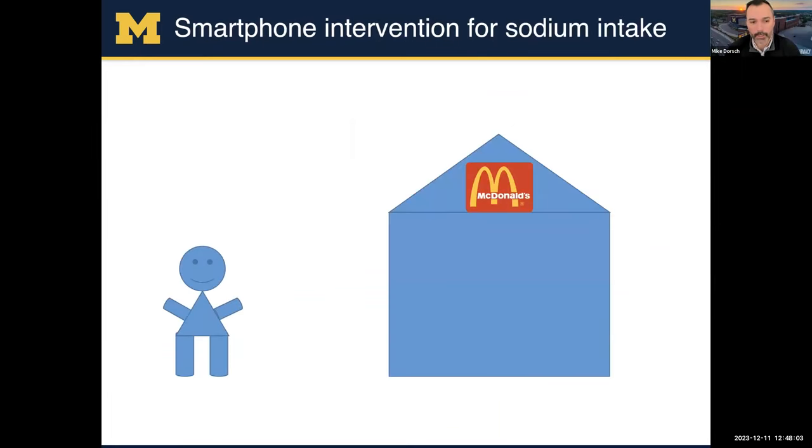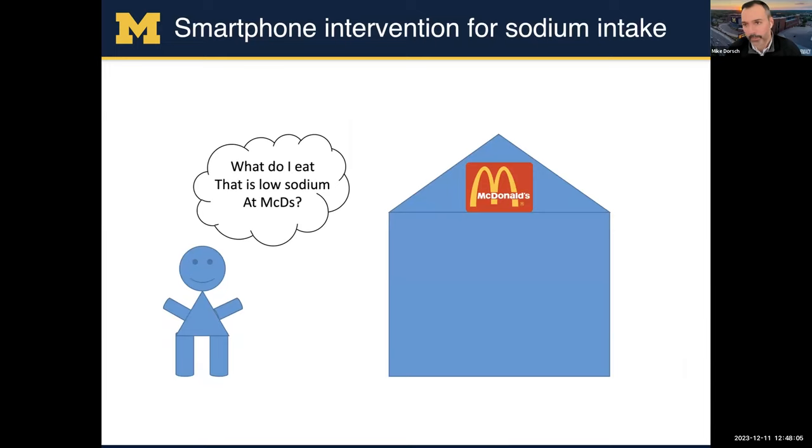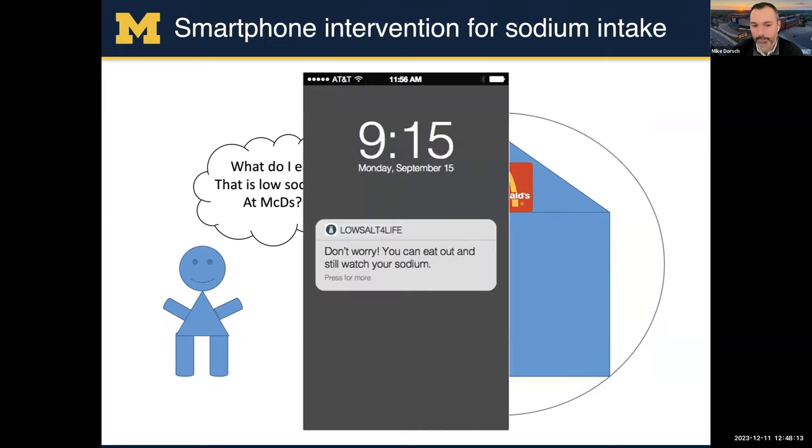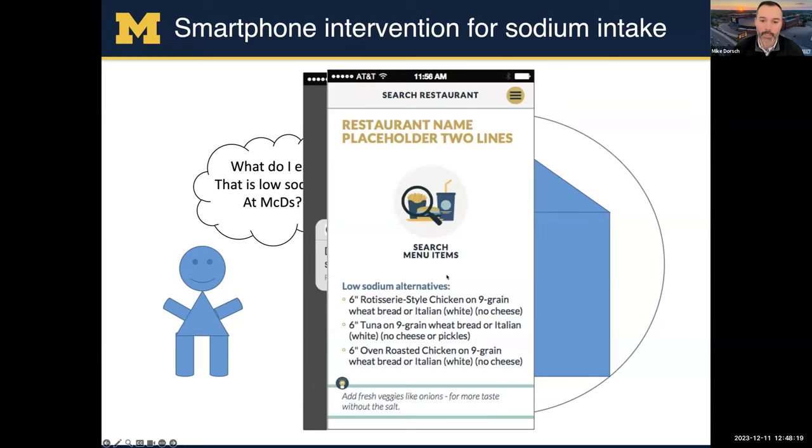Here's a picture of this in action: a person coming to a McDonald's or some other restaurant. Based on location data around that place, we push a notification that says 'Don't worry, you can eat out and still watch your sodium.' When they tap on that notification, it goes right into our app, and we give them low-sodium alternative meals they can eat, and they could tap in to see the actual restaurant menu items.